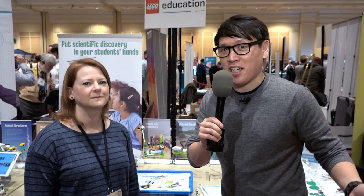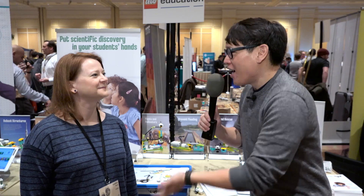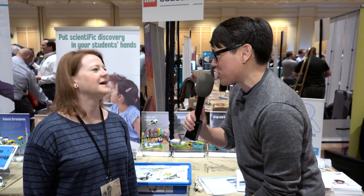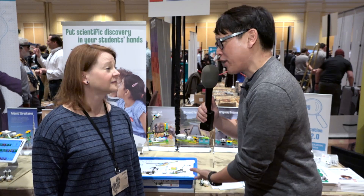Hey everybody, it's Norm from Tested.com and at CES 2016 we found LEGO Education. This is Leisha, who works with LEGO Education — a whole division of LEGO that we're not very familiar with. Can you tell us what LEGO Education is about?